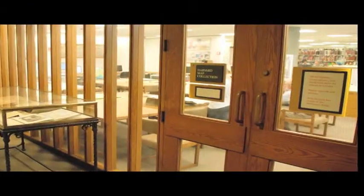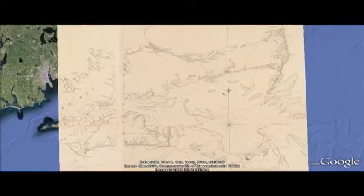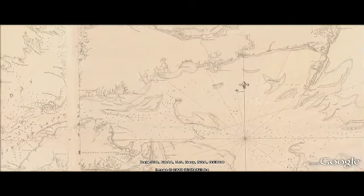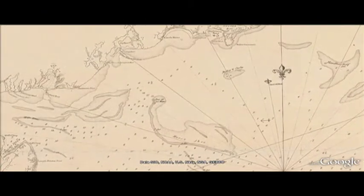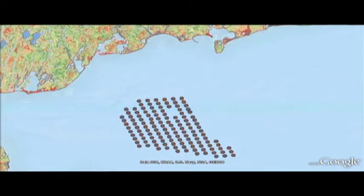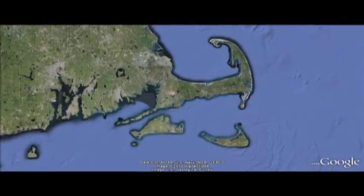We can help with research on this topic, and a good place to start would be the Harvard Map Collection. Cape Cod has always been a place loved by people who work and play by the water, and the Harvard Map Collection's world-renowned historical map collection documents the physical and cultural changes over the centuries. Librarians in the map collection can help you find maps not only in Harvard's collections, but also maps available online that cover your project area.